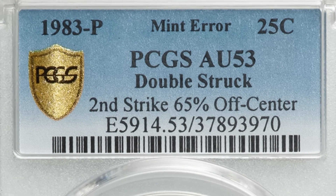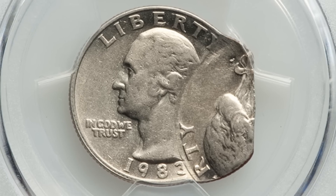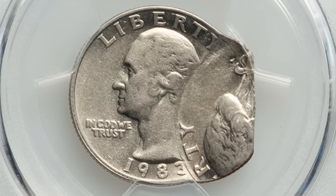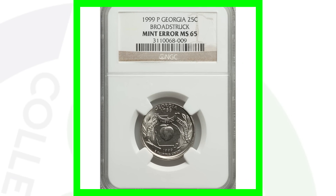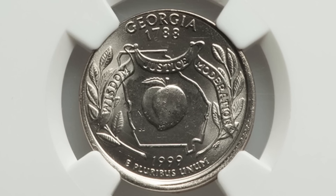Here's a pretty extreme error: a 1983-P Philadelphia-minted quarter that has been double struck, with the second strike being 65 percent off center. These types of errors speak for themselves — something like this is super rare and it's not going to stay in circulation long at all. This quarter sold for over $600.